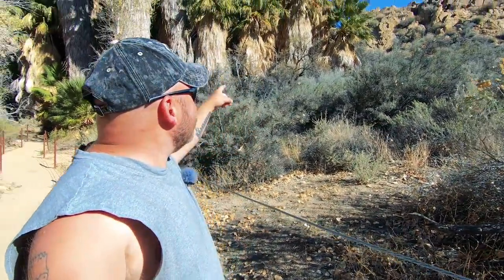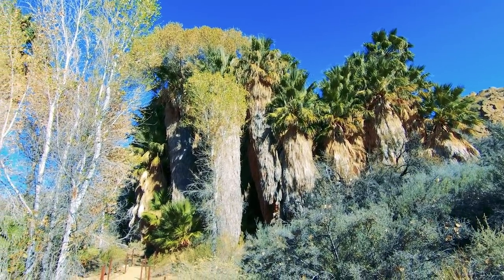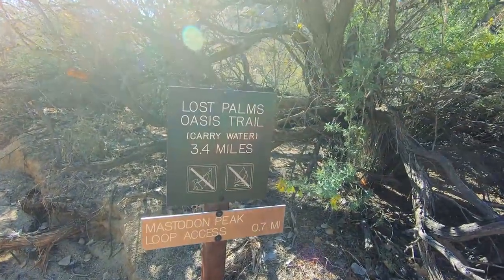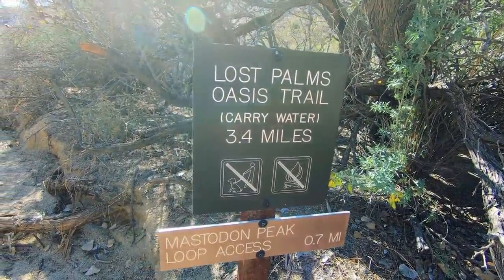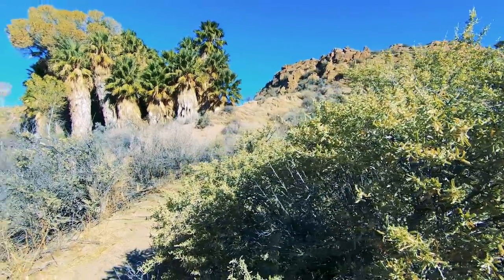They don't want you going off the trail though — just kidding. Look at that, there's some thick trees. It says Lost Palms Oasis Trail, carry water, 3.4 miles. Hmm, don't know if we'll make it quite that far.